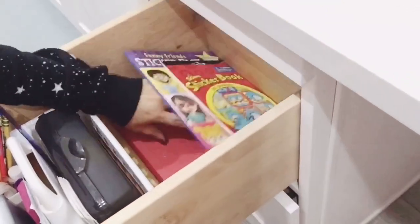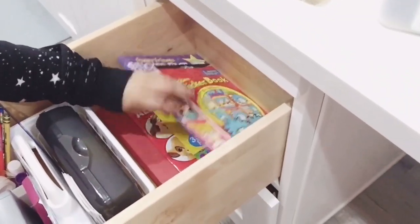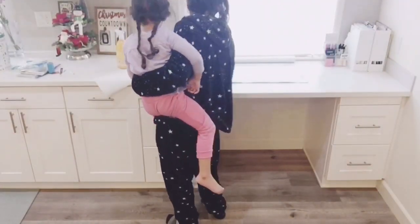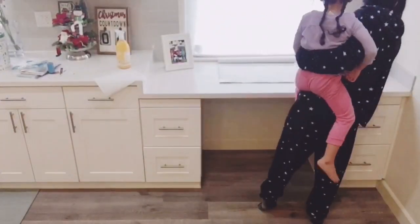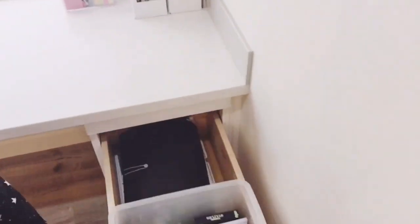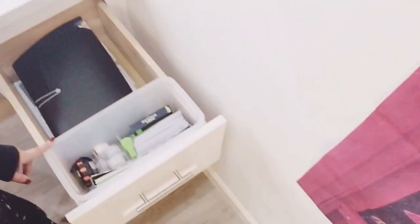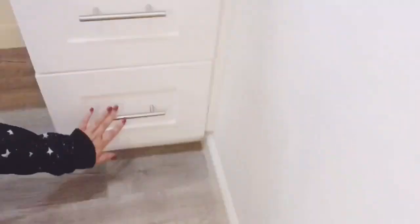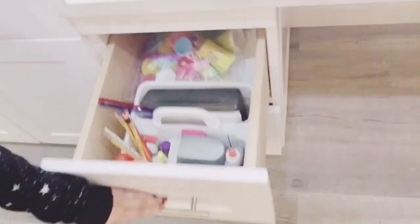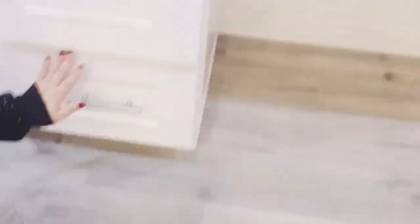This is the homework drawer — I have her folder and some sticker books. Now I'm going to give everything a quick wipe. I have this area that I still need to file, but I can do that later. This is kind of like an office drawer where I keep some office supplies, envelopes, tape, and stuff like that. And here I have my mini vacuum with an extension cord and some tools.